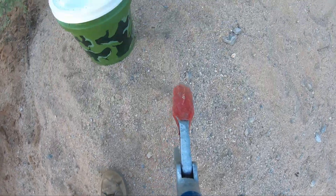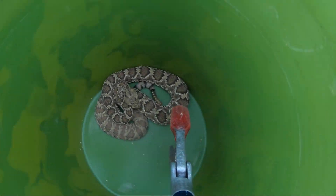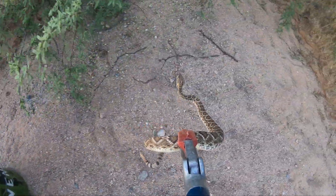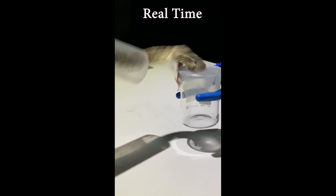The last thing I do is I take the rattlesnake back, find them, and release them back into the wild. For the last part of this video, I'm going to show you some of the original videos I posted on TikTok, and then some slow-mo too.